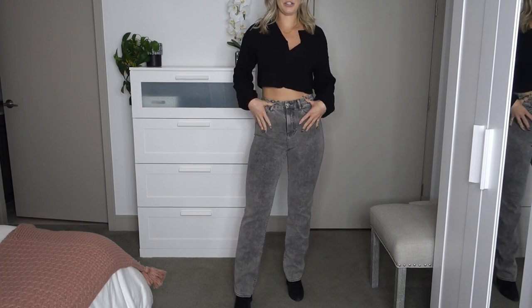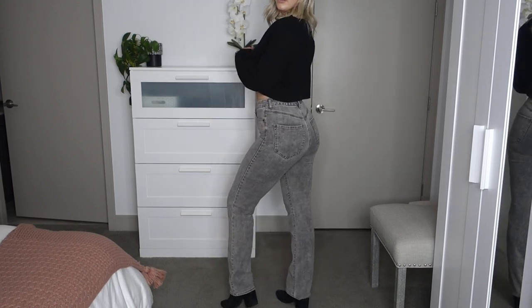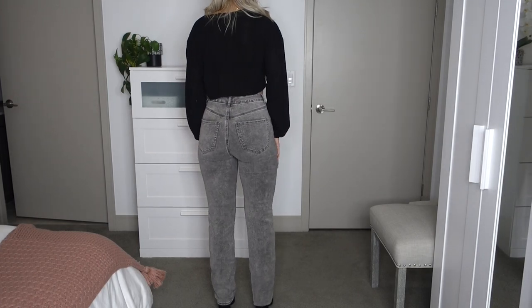Here I have another pair of Express jeans, also in a size small long. This pair is also the super high rise but it's extreme stretch — so stretchy and so comfortable. They come in small, medium, and large, and each size stretches across several sizes. I got these in a small long. I just love the rise of them and they're super stretchy and comfortable.